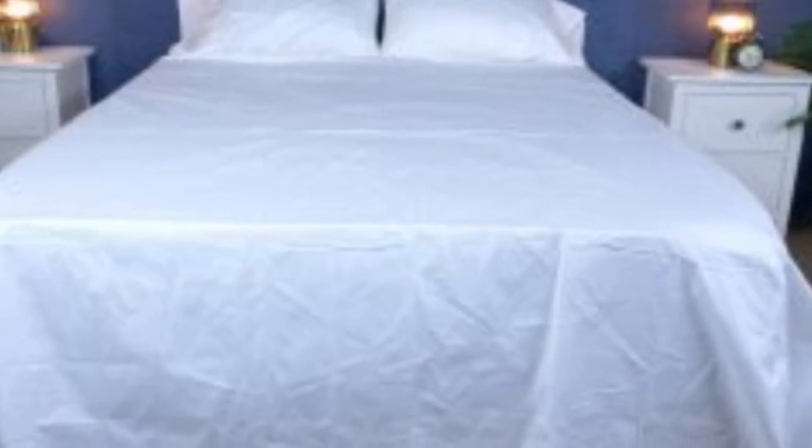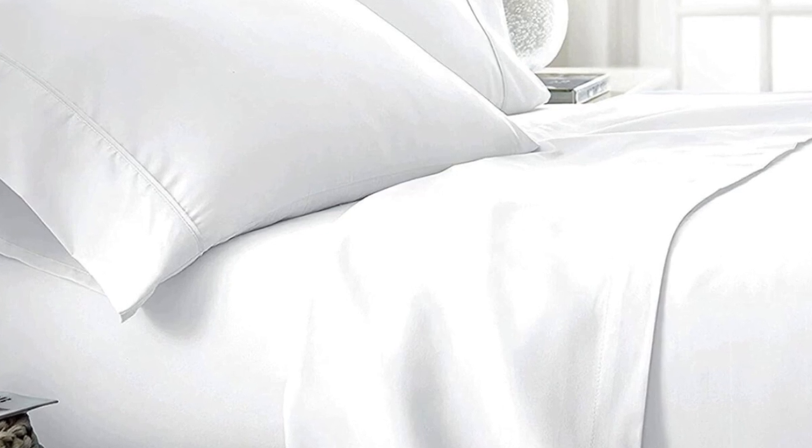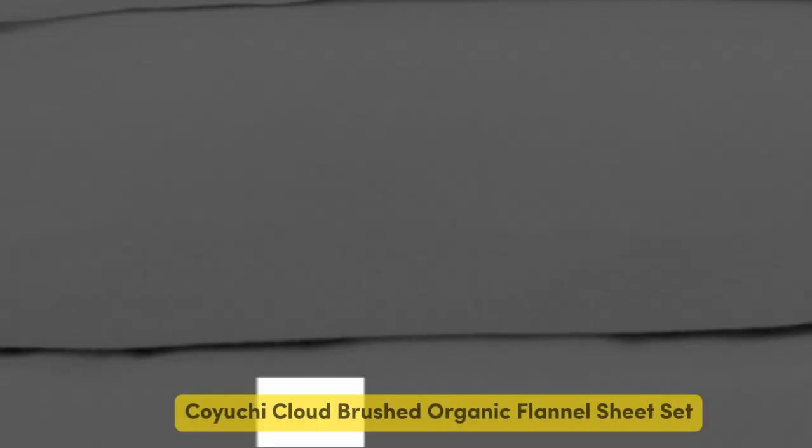What to keep in mind about the Bowl and Branch Signature Hemmed Sheets: like some others on this list, these sheets should be fairly durable and long-lasting. However, the price for them could be steep for some. Pros: Smooth, silk-like texture. Wide variety of color and design options. Sleeps cool. Cons: Pricey for some.